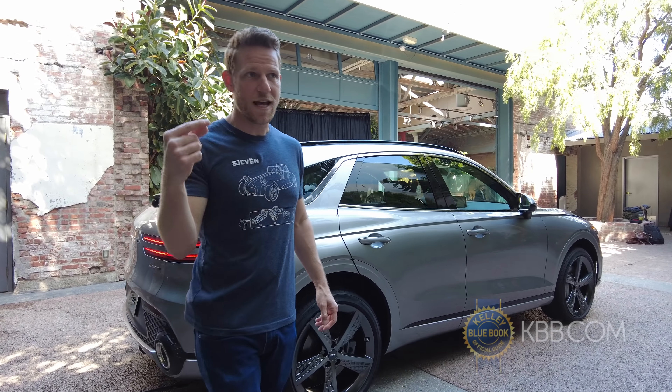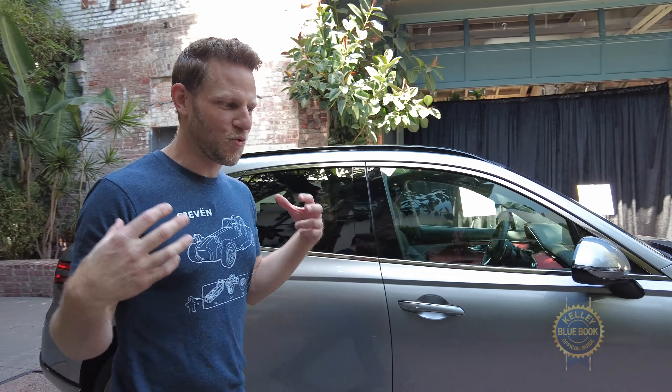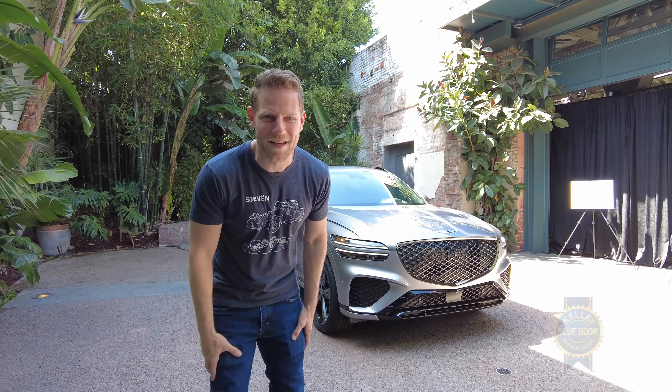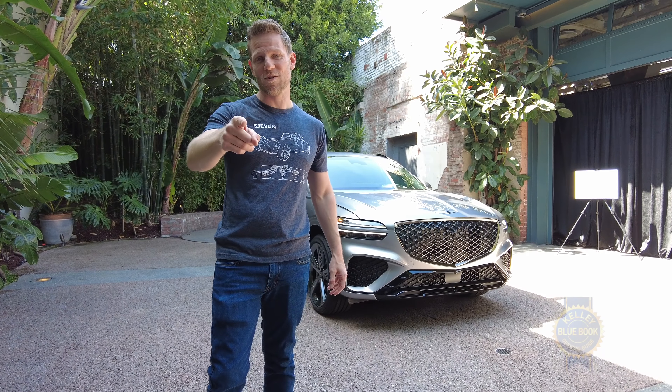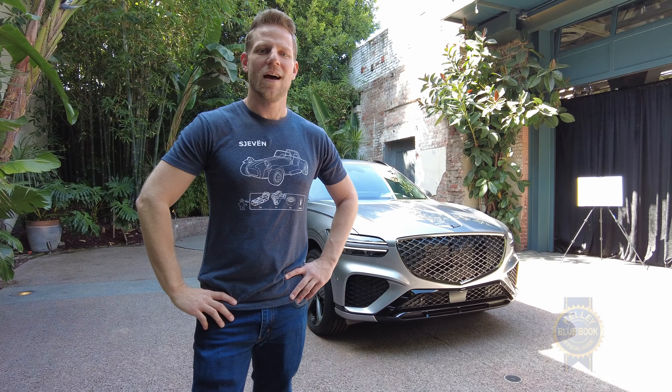I really liked driving the GV80 when I did, but the smaller GV70 lands more squarely in my emotional wheelhouse. I'm really excited to drive it, but I can't do that yet. It's going to arrive in dealerships sometime in 2021 — they won't tell me exactly when — but when it arrives, you'll know. You can pre-order it right now if you're interested, so it should be arriving soon. As soon as I can get into the driver's seat, I will share my thoughts.